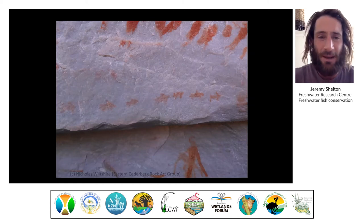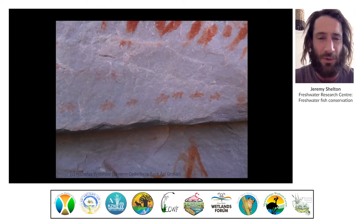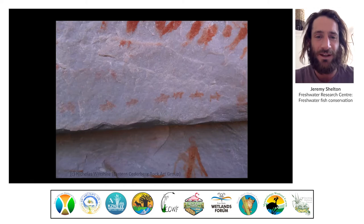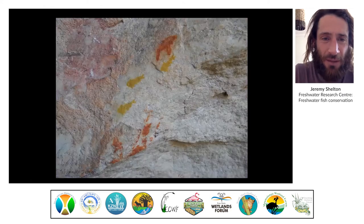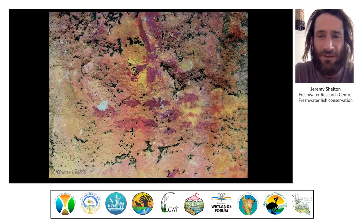The San generally painted the walls of their caves with symbols of things that were important to them, either spiritually, physically, or nutritionally. I believe they would certainly have taken advantage of this seasonal pulse of protein that would arrive at a very particular time of year as the sandfish migrate up these seasonal rivers, especially in spring.